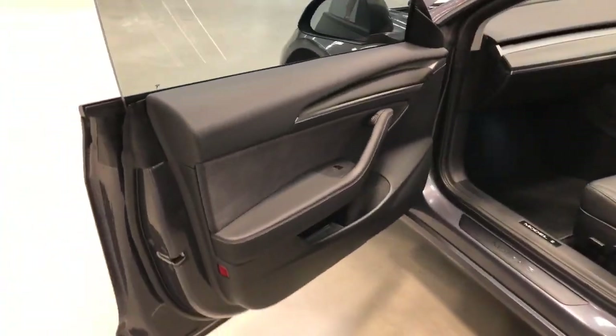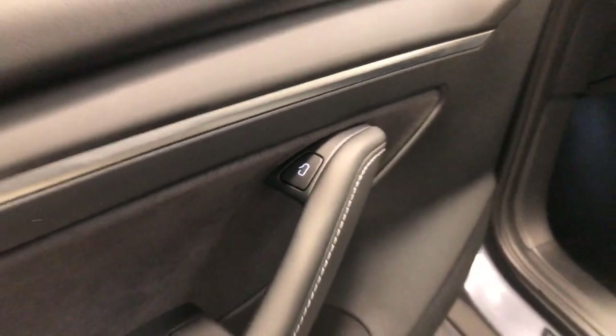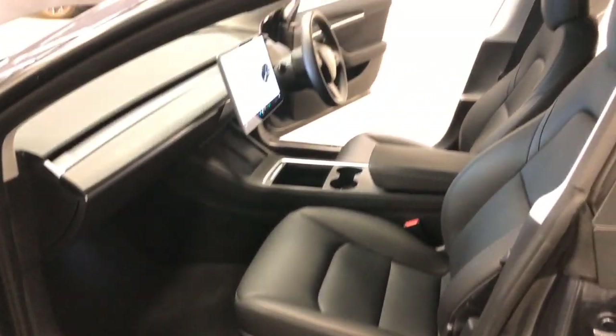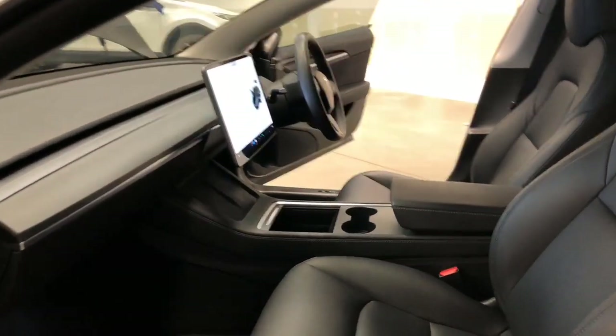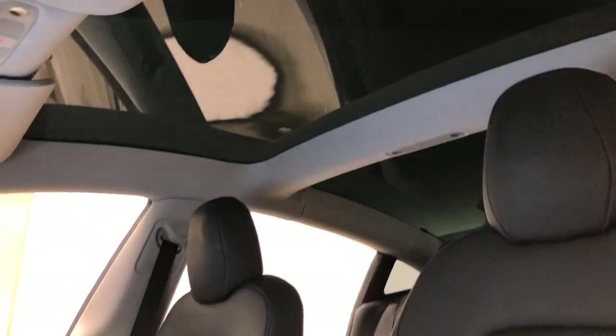Tesla claims the Model 3 Performance Edition uses 165 watt-hours per kilometer of electricity in the combined city and highway cycle, while putting out zero grams of CO2. It has an 82 kilowatt-hour battery, meaning it should be able to travel 460 kilometers per full charge.